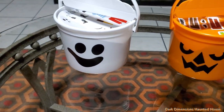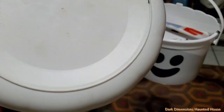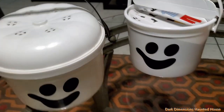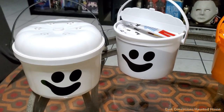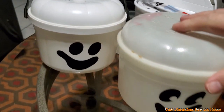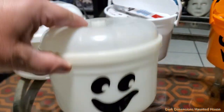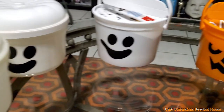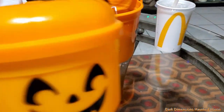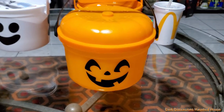Here's the McGhost. This one is the 1986 Pail, but also my friend gifted me one from the year they did the glow-in-the-dark one. So we have these different versions — this one glows in the dark. You can see the different faces that they have. And here's the McBoo — we have the original Pail.